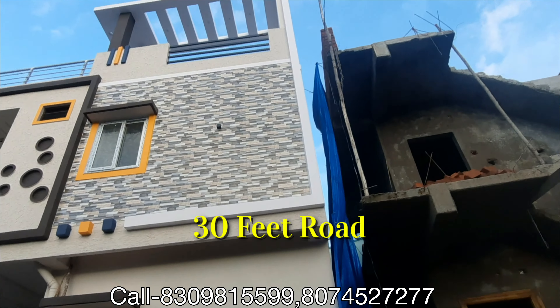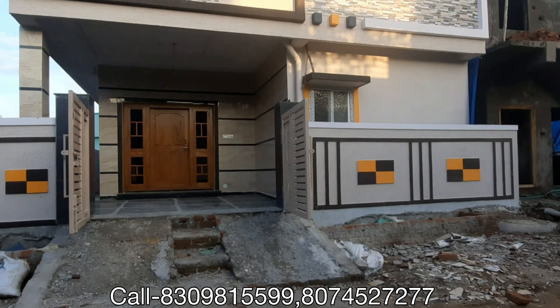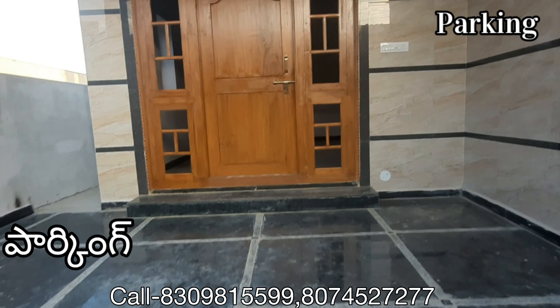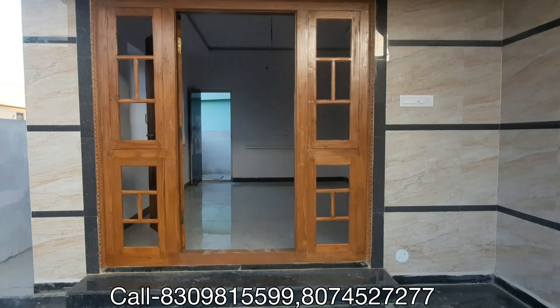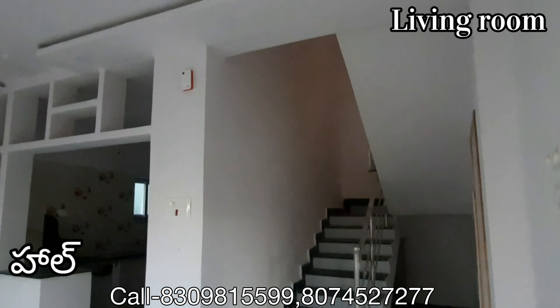Hi, hello everyone, welcome to our channel. This is a duplex building with penthouses, front 30 feet road. This is the front elevation design. Here is the parking. And here is the setback area.